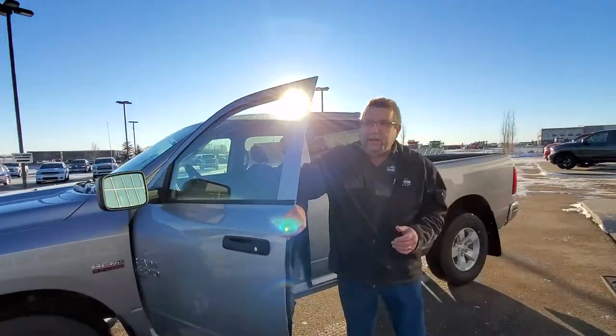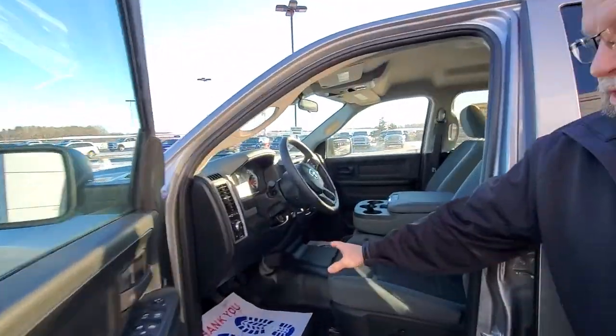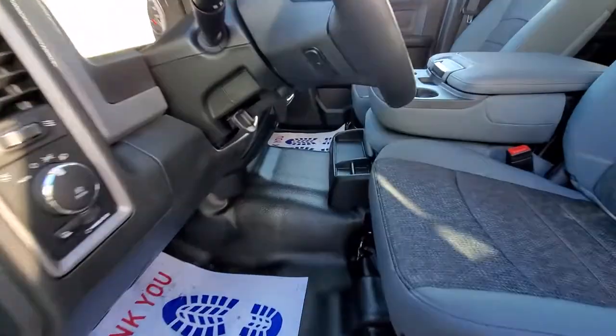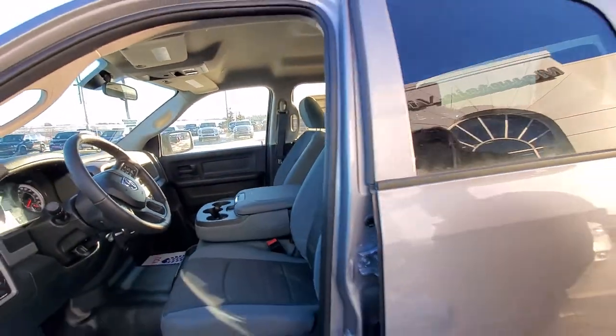The best part about this being a construction truck, farm truck, or just a personal truck, is the rubber flooring in here. So you don't have to worry about the carpet from the mud and everything else. It does have a remote start, heated seats, and a heated steering wheel.